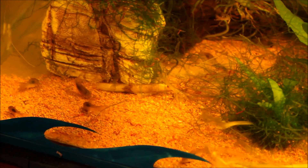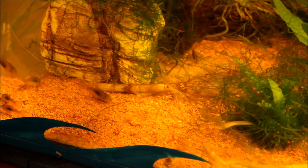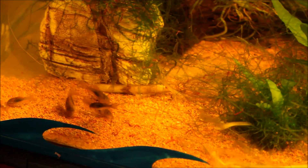And you can see the bronze Corydoras there just nibbling away, being right at home in this setup. There's a whole heap there, still nibbling away at the bloodworms.